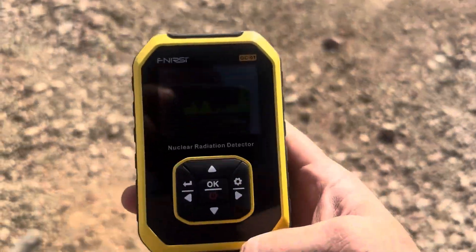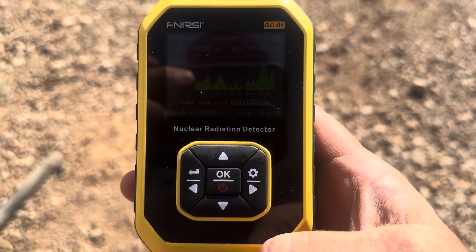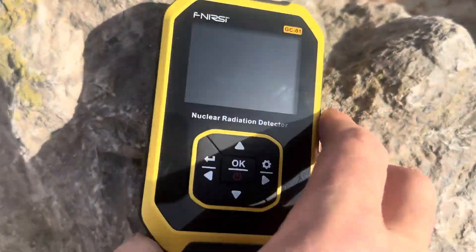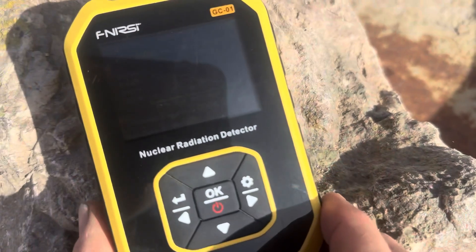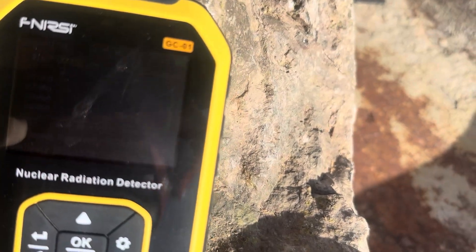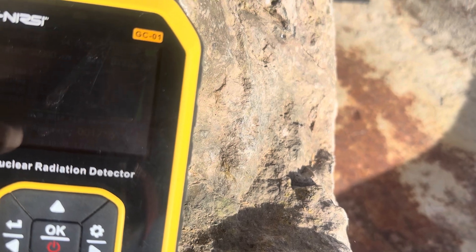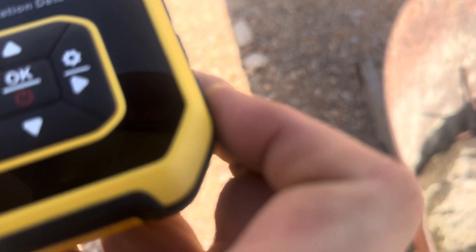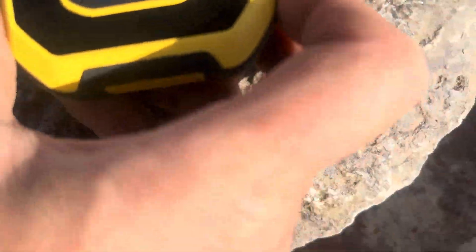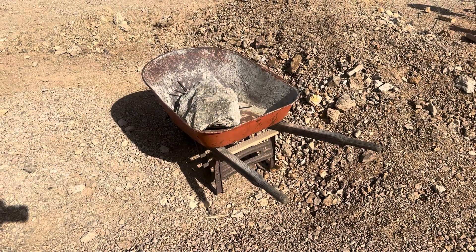Back over there by the trailer, this radiation meter reads about 18 to 24 counts per minute. When I bring it over here to this rock, it goes off the scale. Clearly that rock over there is what we call a hot property.